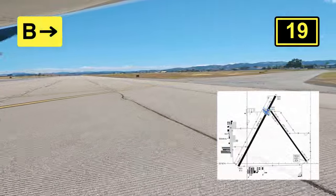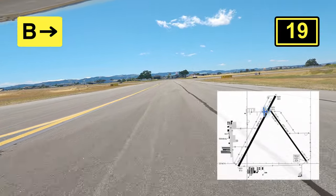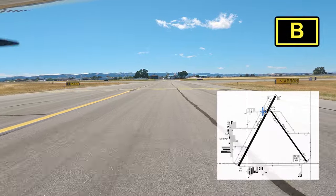As you can see, we scurried off the runway just because we wanted to get out of the air tanker's way. We didn't know if they were coming back to refuel or reload retardant, so either way we were just trying to get out of their way.